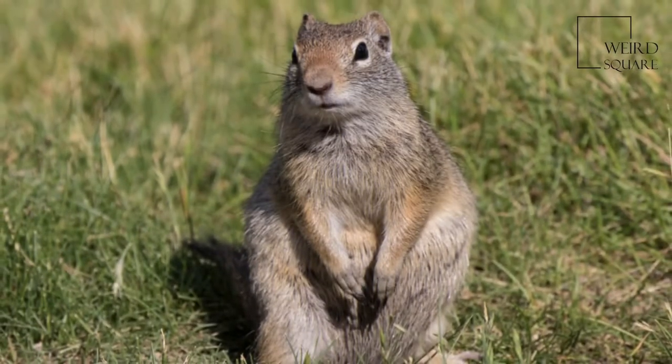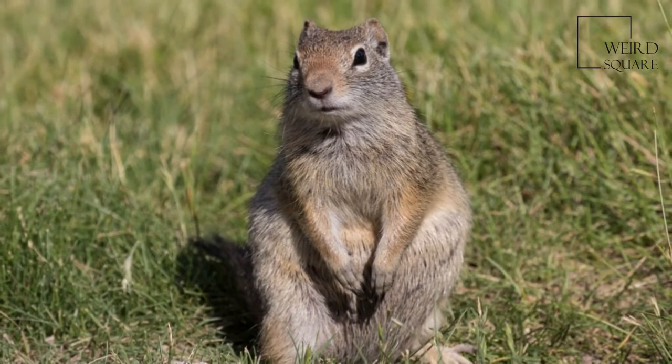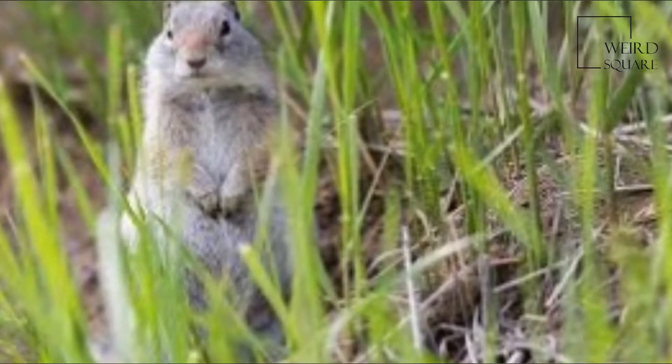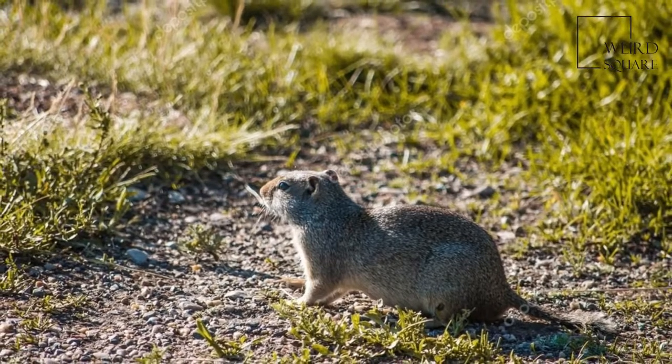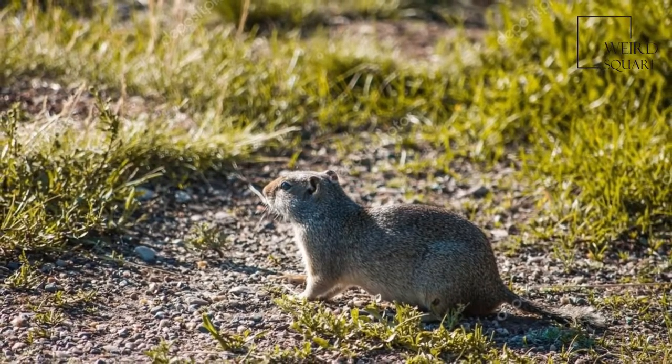Uventa ground squirrels are primarily herbivorous, and mostly eat grass, seeds, and the leaves of forbs, along with a small amount of earthworms and discarded human food. The exact composition of the diet changes throughout the year.